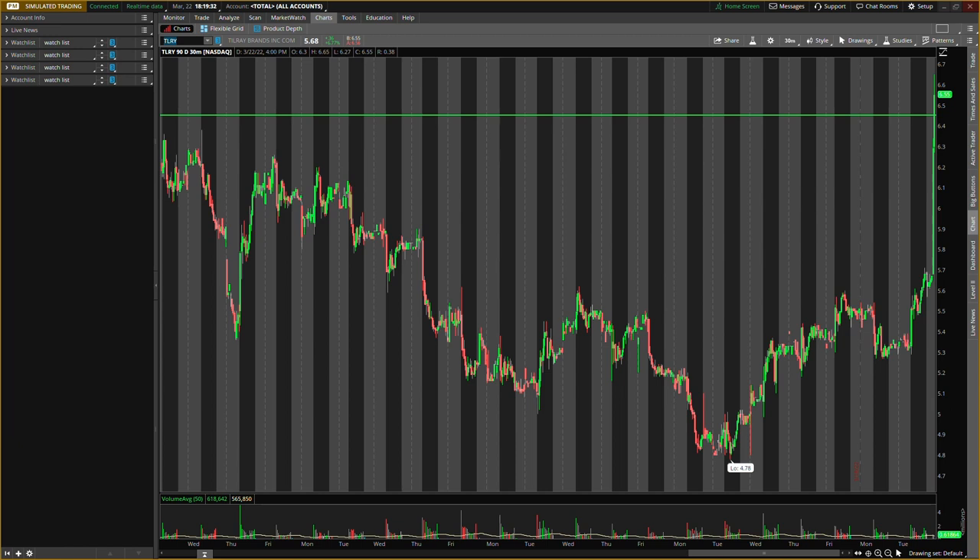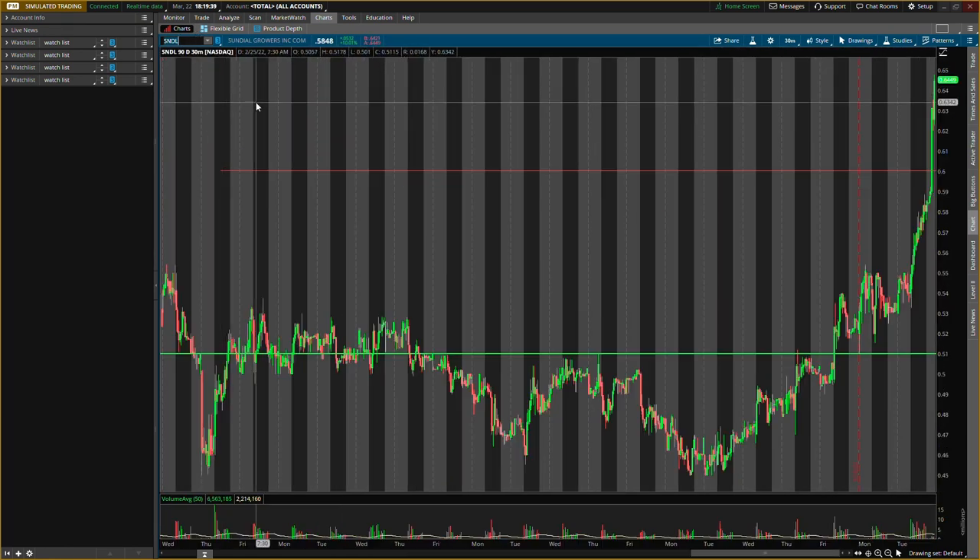I'm gonna give you guys some key levels that I'll be looking out for on both of these cannabis stocks. The first one we're talking about is Sundial Growers, ticker symbol SNDL. Make sure you guys smash that like button and subscribe if you are new.